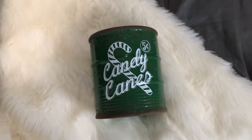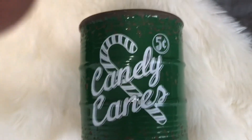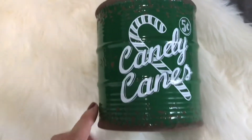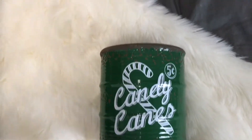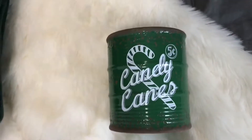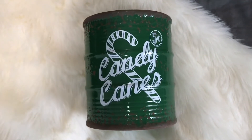I also grabbed this candy cane canister. It says 'Candy Canes Five Cents' and it's got kind of a chipped paint look at the top making it look really old and vintage. It was originally $10 so I got it for about $8. You could put whatever you wanted inside — I plan on putting actual candy canes in it.